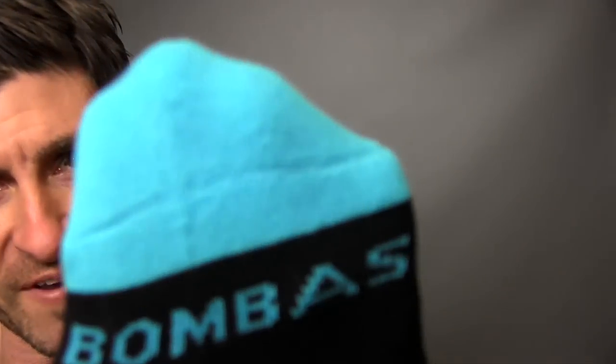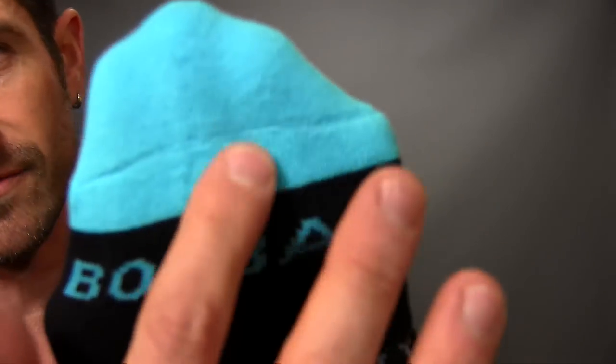Advancement number two — Invisitoe. Check it out, right there. There's no seam. Bombas was like, yeah, we hate this, so we're going to have them hand-sewn, eliminating that nasty, gnarly little toe seam.